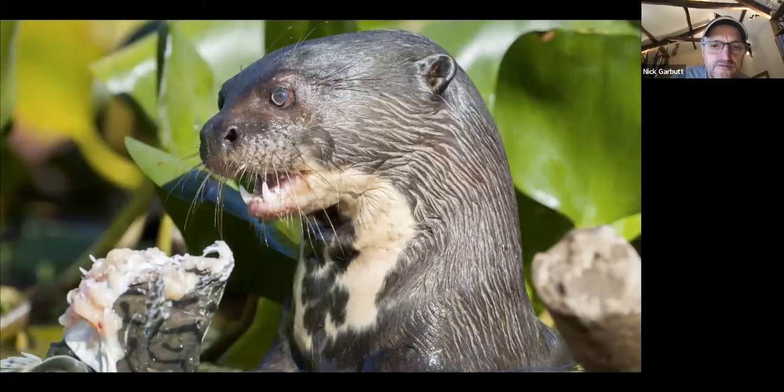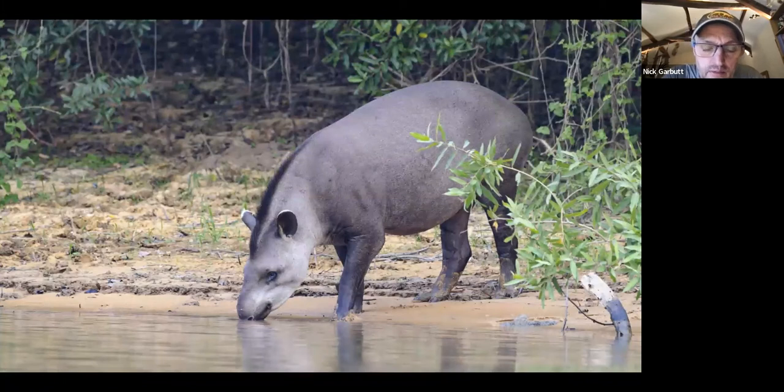If you get lucky you catch giant otters feeding or hunting and see plenty of behavior. If you're really lucky you might even see them interacting with other wildlife — I've been lucky enough on a couple of occasions to see them interacting with jaguars.